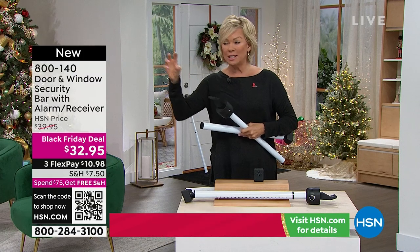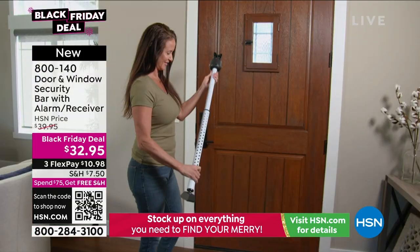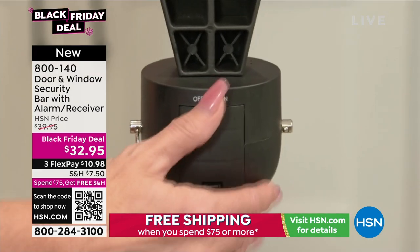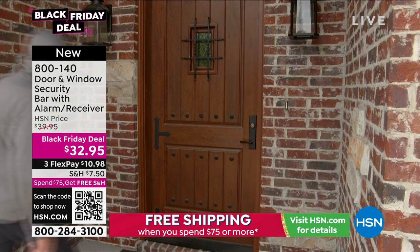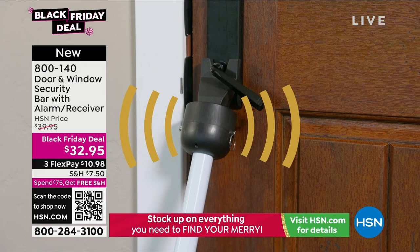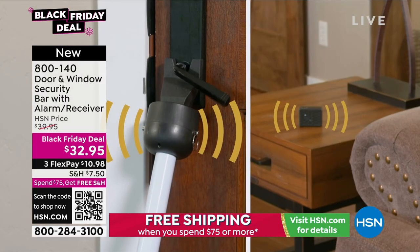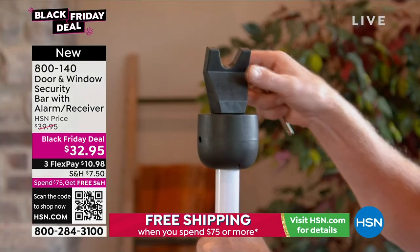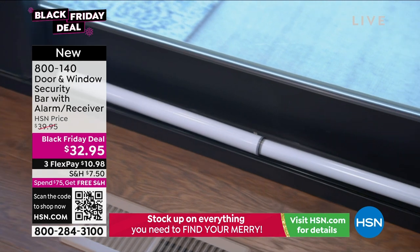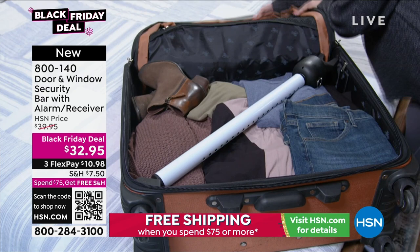Now it's got a receiver, so you can take a receiver and put it anywhere. If you're sleeping, you're going to hear if somebody's trying to open the door or the window. That's where the alarm sits in the product. So if somebody rattles that door handle, tries to wiggle it open, or tries to slide a sliding door open, they're not going to get through — they're going to hear an alarm, you're going to hear the alarm, the dogs and the cats will hear the alarm. I have a feeling they're probably not going to enter the threshold of your home.